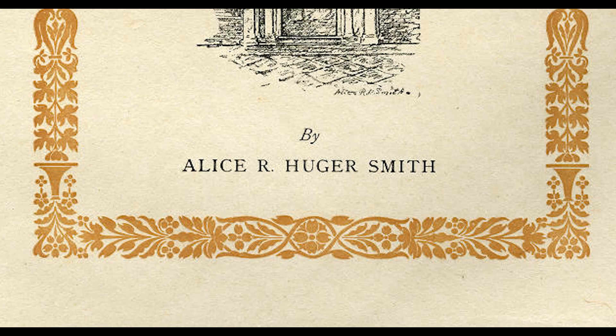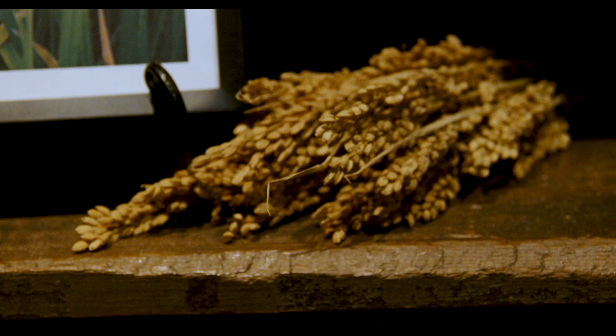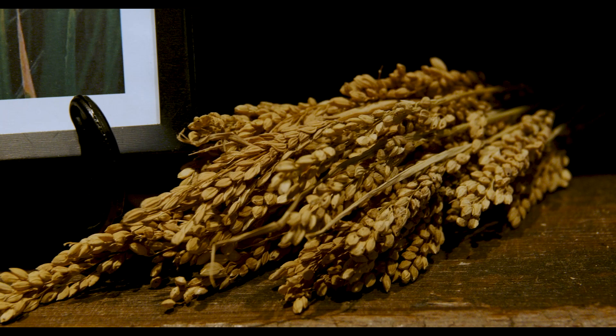When you come in, we have prints from Alice Ravenel Huger Smith's series on the rice culture, which of course was 100% reliant on the enslaved Africans. Their knowledge, expertise, and skill is what brought millions of dollars to the plantation owners.